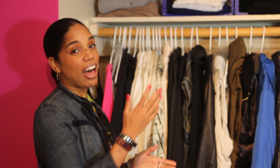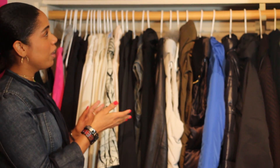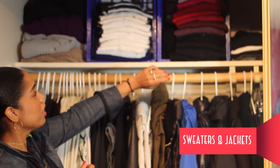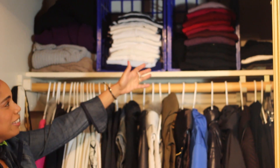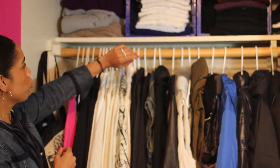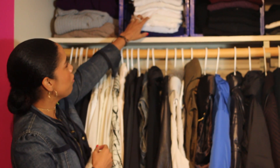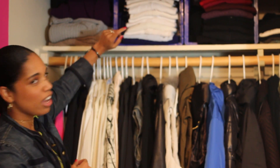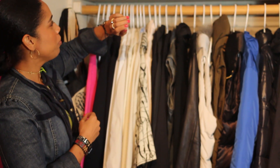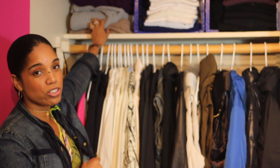Now we're on the other side of the closet that came with the room. Up top I have sweaters — again light to dark for the most part. I have my white sweaters, ivory, a striped one I don't think I ever wore — I like it, just haven't found a place to wear it yet. And then I have all my chunky sweaters on the side; these are those big fly-away sweaters.